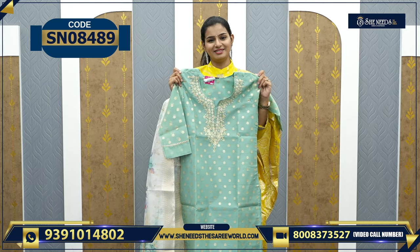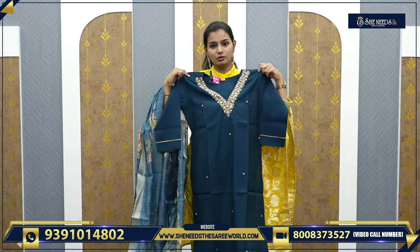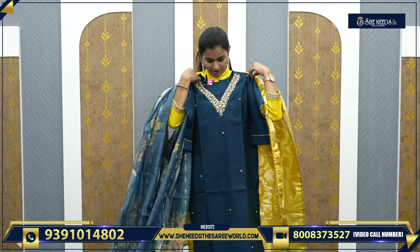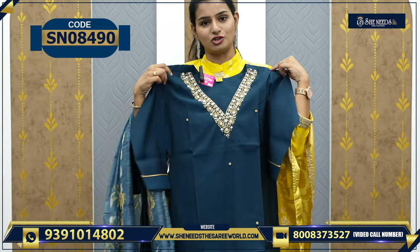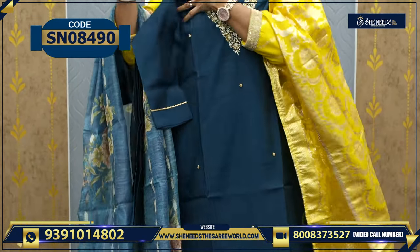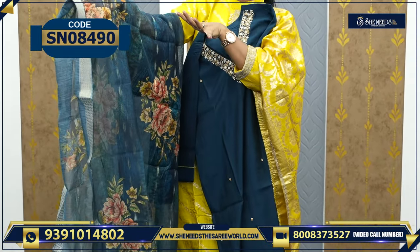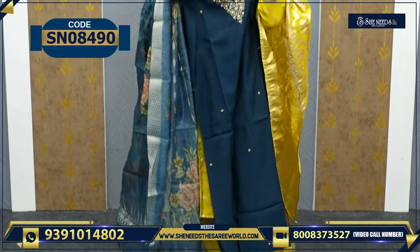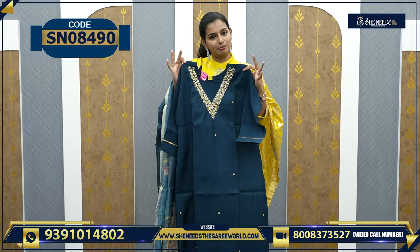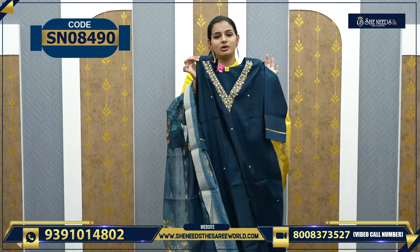This is a summertime color. Three-fourth sleeves are very special. We have one more variety with a little v-neck and a little work — it's very beautiful. And we have a beautiful dupatta, very beautiful in floral types. So this is one more variety — very beautiful and elevated.